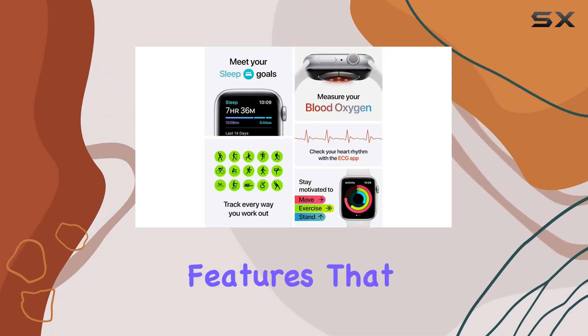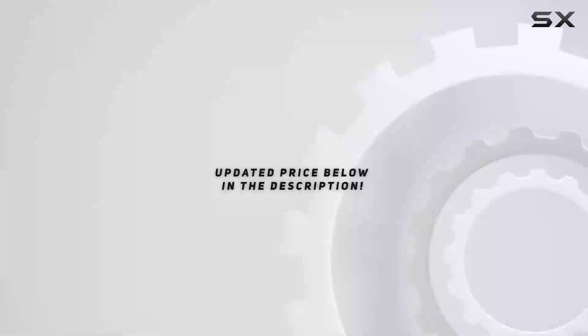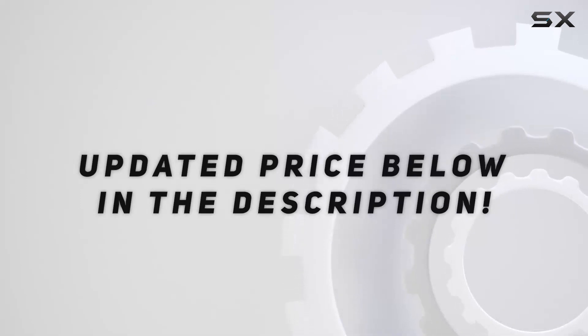Join us as we unravel the features that make the Apple Watch Series 6 a true game-changer in the world of smartwatches. Check out the video description for updated price, and thank you for watching this video.